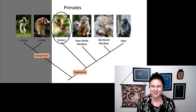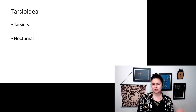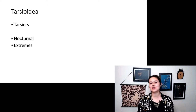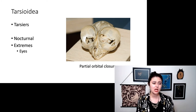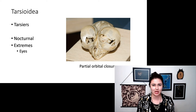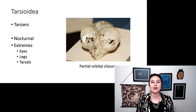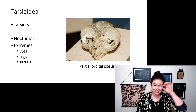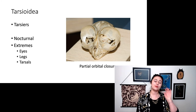Let's take a closer look within our haplorhines and start with the tarsiers — my favorite. Tarsiers, or superfamily Tarsioidea, are nocturnal, which is a little surprising after we just talked about all those adaptations to their eyes and being diurnal. The interesting thing about tarsiers is they are a study in extremes. They have super big eyes — we call it extreme orbital hypertrophy. They also have extremely long legs, and they've elongated their tarsals, or ankle bones, for which they are named, to make their legs even longer. In the skull, you can see just how big those eye sockets are. Their eyes are actually larger than their brains.